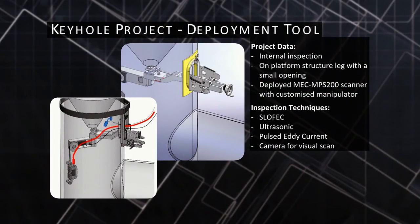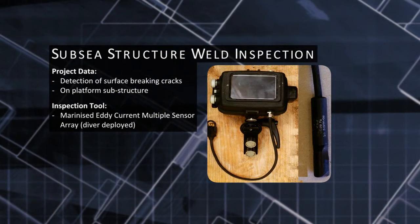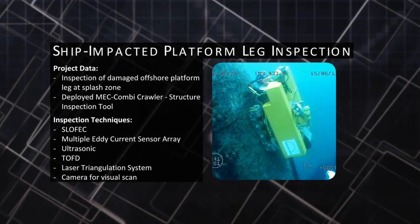Inspection's experienced research and development team have successfully delivered numerous unique applications designed to meet specific inspection tasks for our customers. Our expertise in electromagnetic non-destructive testing for topside and subsea applications gives us the ability to create custom applications for any client.